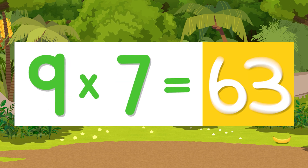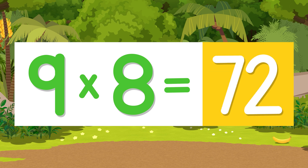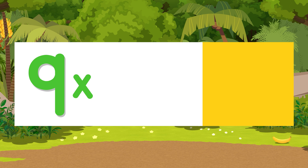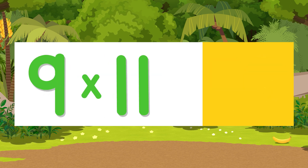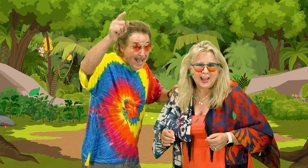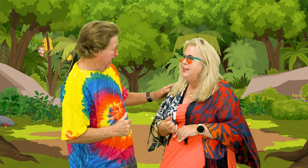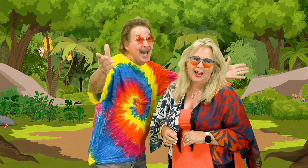Nine times seven is sixty-three. Nine times eight is seventy-two. Nine times nine is eighty-one. Nine times ten is ninety. Nine times eleven is ninety-nine. Nine times twelve is one hundred eight. Now it's time for nine, just do it, memorize. One less than ten, say yes I can, multiply by nine.